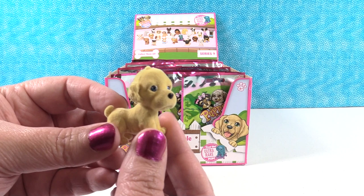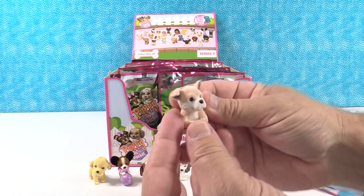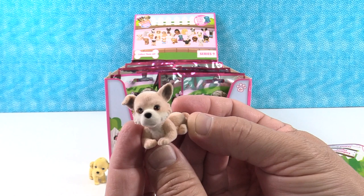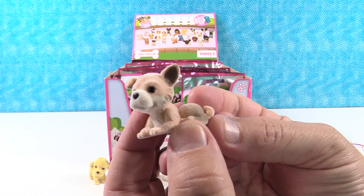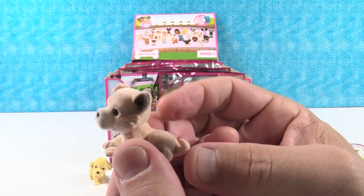Next we have Augie the Akita — a really cute doggy. Funny enough, Shannon's grandparents had a dog named Augie, though it was a collie mix, not an Akita. Akitas are great dogs. Super cute. We're marking off who we've got on the checklist to see if we have the whole set.